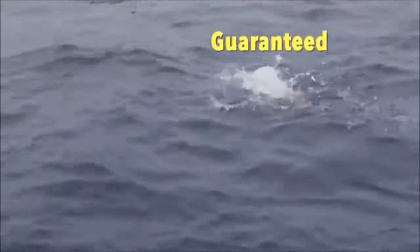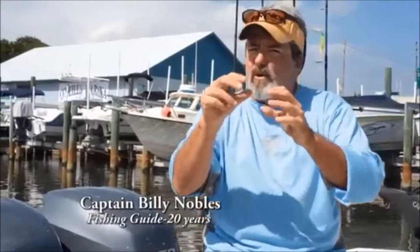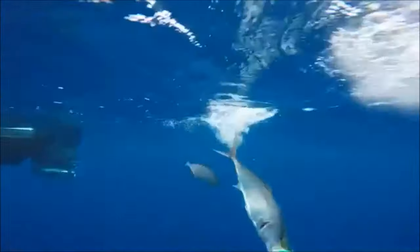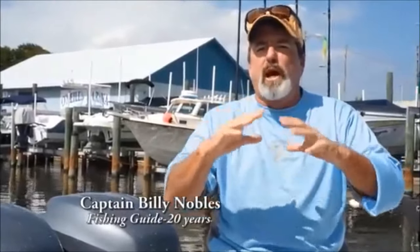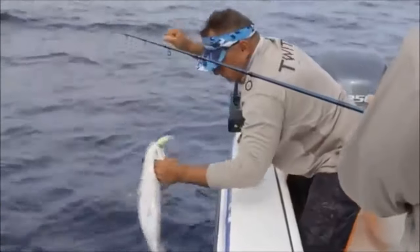It's guaranteed a catch on every cast or your money back. It started to vibrate and the light started flashing. It was just bam, instantaneous. Drove the fish crazy. Absolutely phenomenal. One cast after the other, fish after fish. Fantastic.